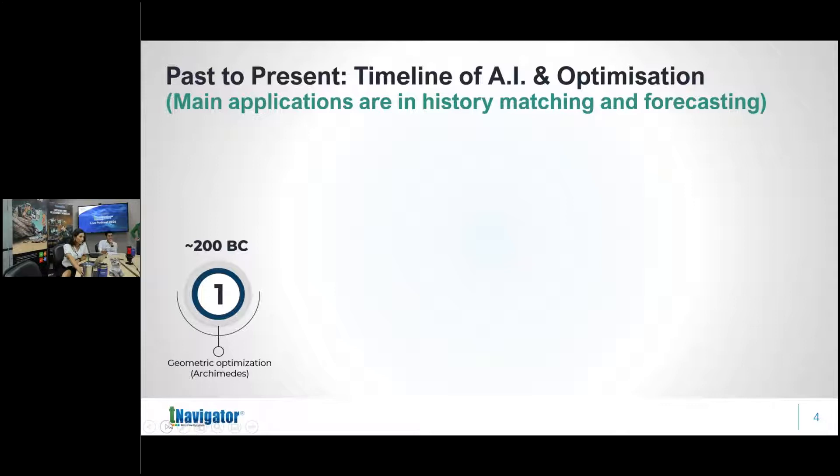Greek mathematics was limited to shapes and angles — Euclidean geometry, the Pythagorean theorem, Archimedes. Archimedes actually did one of the earliest forms of optimization: taking a sphere and finding at what angle to slice it to achieve a certain volume. However, they were limited because they did not have the number zero, so they could not perform algebraic optimization.